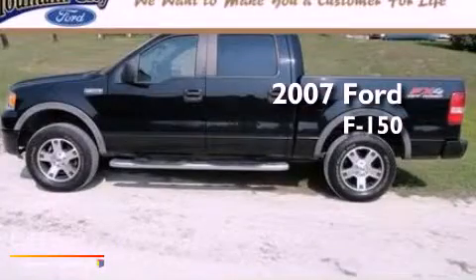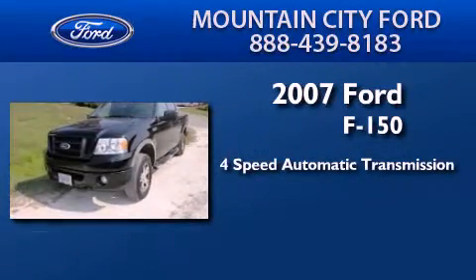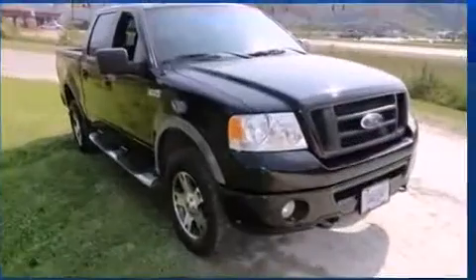This is a 2007 Ford F-150. This truck has a 4-speed automatic transmission, a 5.4-liter V8, and 4-wheel drive.